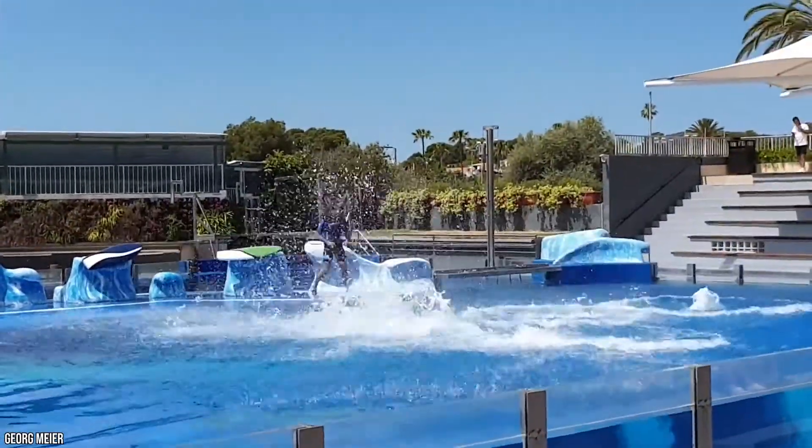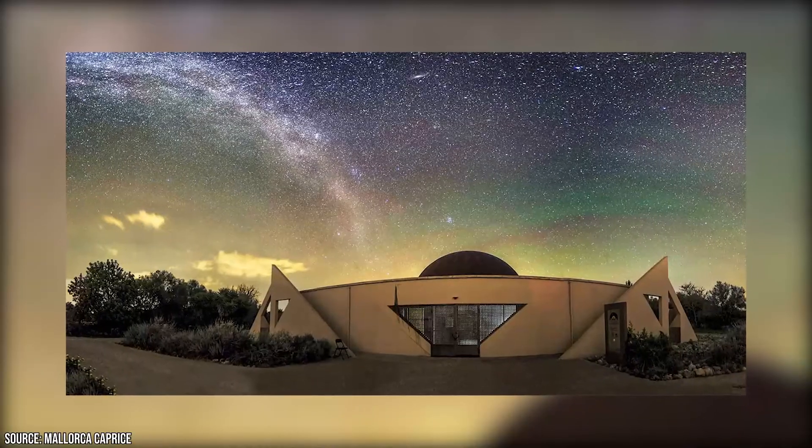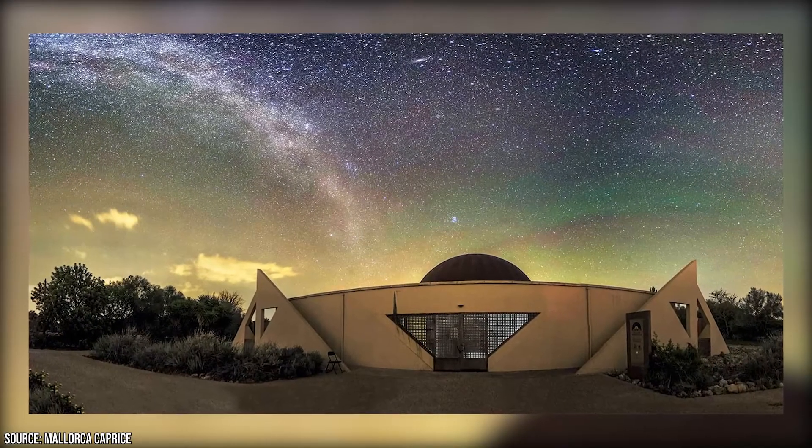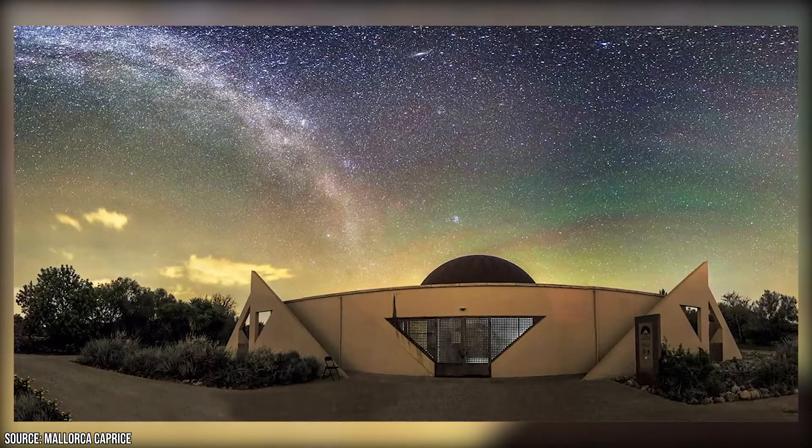Mallorca Marineland has shows with the animals performing tricks that the kids will love. And there's also the Mallorca Planetarium, where you and the family can learn about the stars and the solar system — and potentially beat the heat if you're there during a particularly hot day.